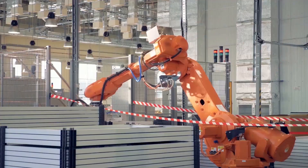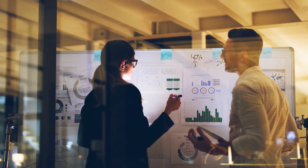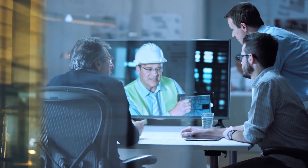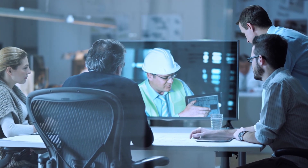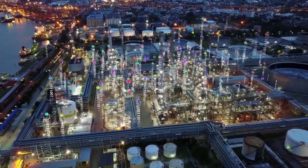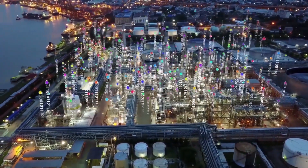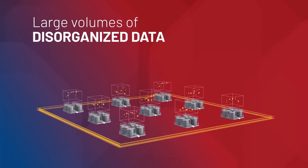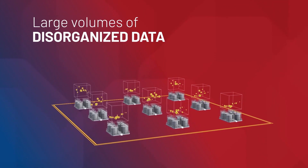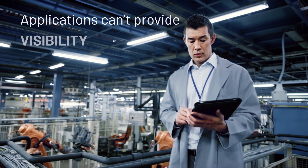In today's competitive industrial marketplace, having vast access to intelligent, actionable, operational data is required for success. While equipment used by industrial customers generates more data than ever before, with potentially thousands of data points per system, this large volume of OT data is disorganized and undefined, locked in disparate sources and siloed systems.